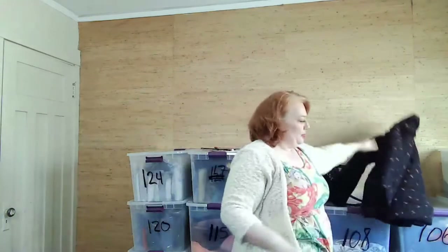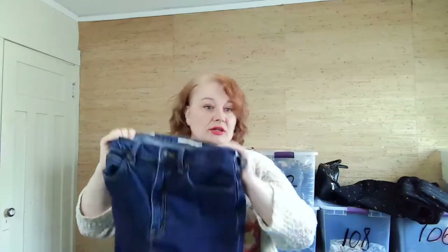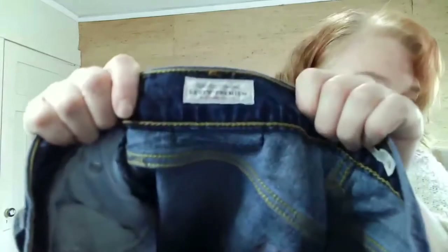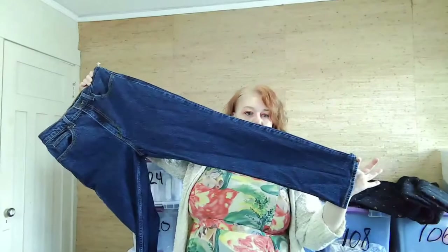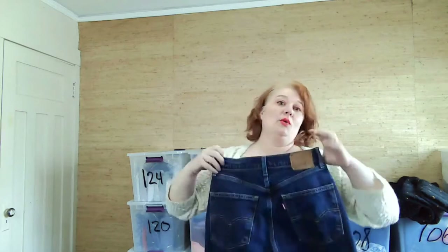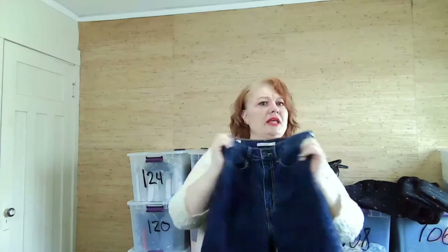I got these Levi's — they're the 70s High Slim Straight, size 28, premium. They're in great condition. They're from 2021 so they're obviously reproduction, not vintage. They have a zip fly and I do put that in my description so buyers know it's not vintage.